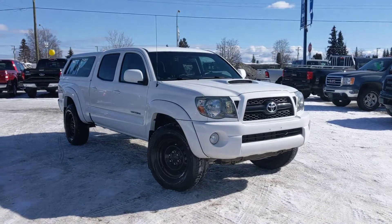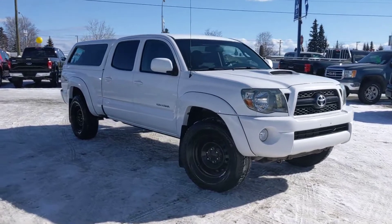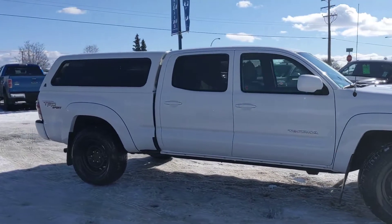Hey, it's Cassandra with Prince George Ford. We're here at the Pre-Owned Supercenter, and today we're having a look at this 2011 Toyota Tacoma in the aptly named Super Bright White.